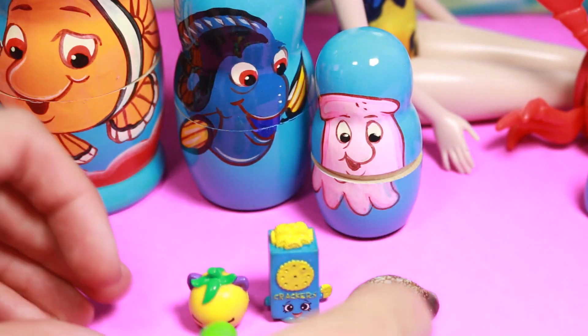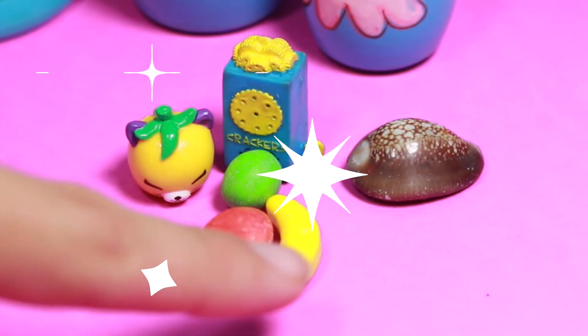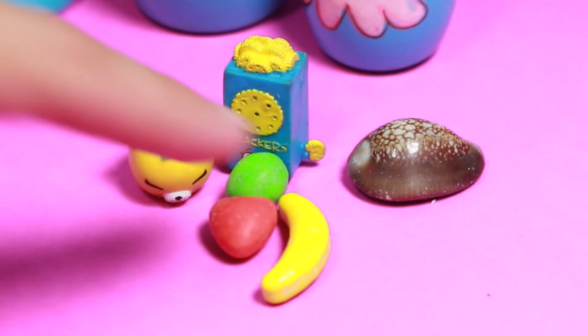We got some candy — that's awesome. We got some runts: a yellow banana, a red little heart, and a green lime.